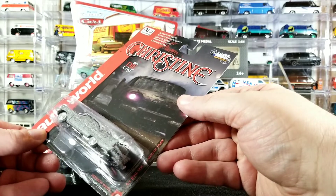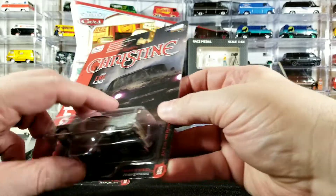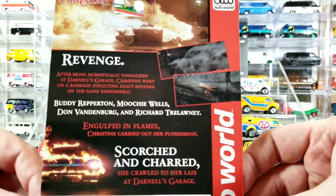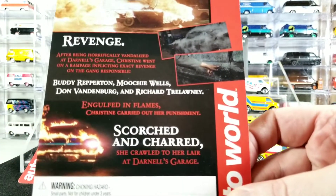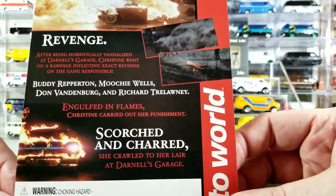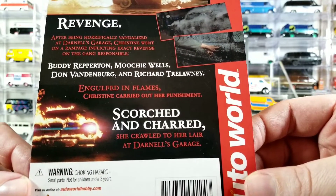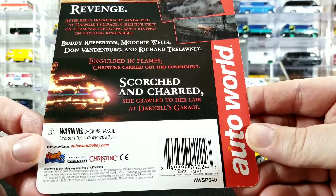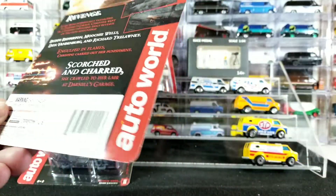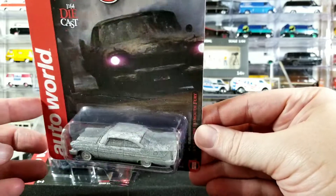It says an evil 1958 Plymouth Fury. I'll show off some of the card art and hold it close to the camera so you can pause it if you want to read the back. It has pictures and screenshots from the movie, plus pretty cool graphics and verbiage on the card. This is an Auto World hobby exclusive Christine — and this is like the charred version.